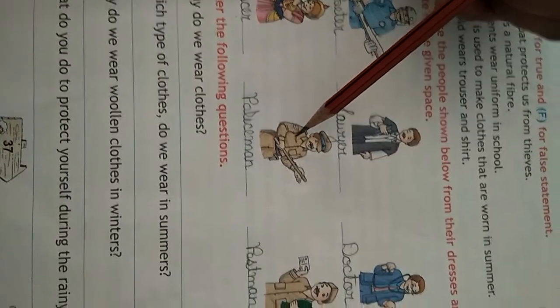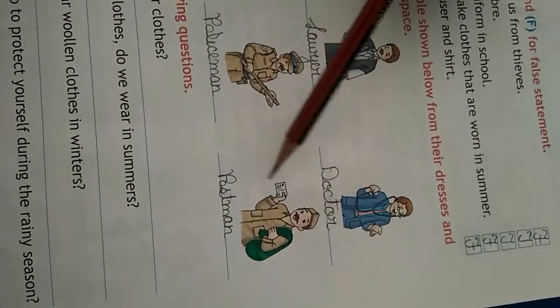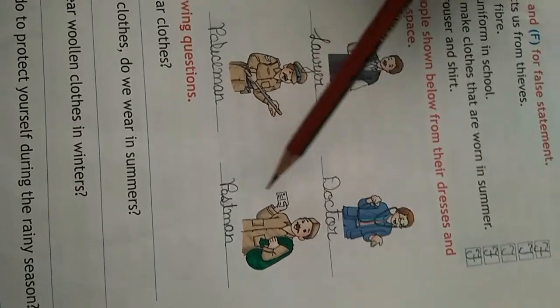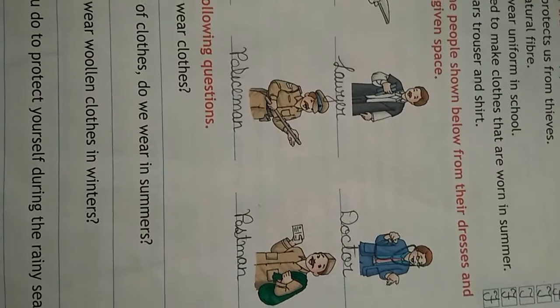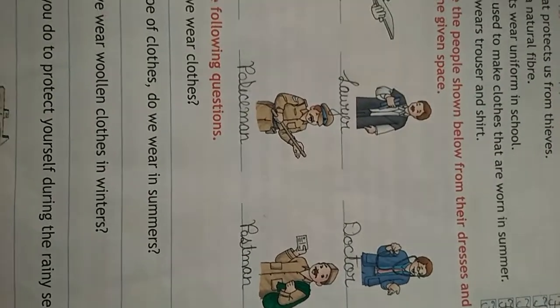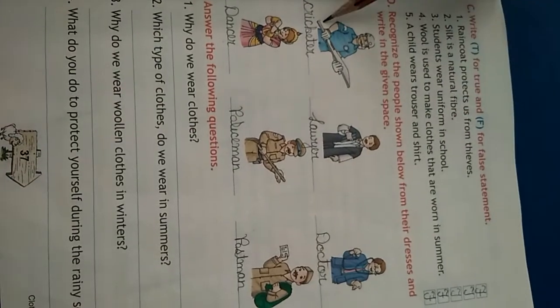He is a policeman. According to their dress, you identify them — we identify from their dress what job they do, as we also read in the lesson. So this is a cricketer, lawyer, doctor, dancer, policeman, and postman.